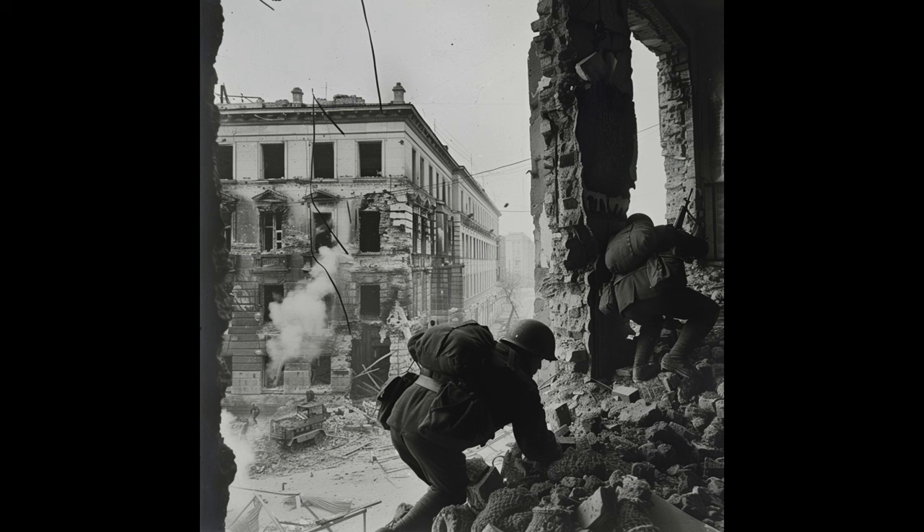During the brutal Battle of Stalingrad, the PPSH-41 became an essential weapon. In some Soviet units, every soldier was equipped with a PPSH-41 due to its effectiveness in close-quarters urban combat. This battle was a turning point in the war, and the Papasha played a crucial role in it.